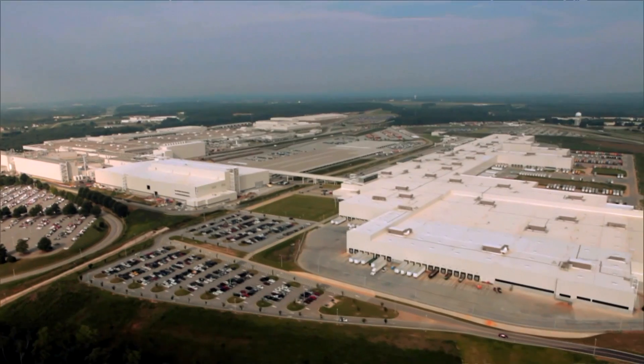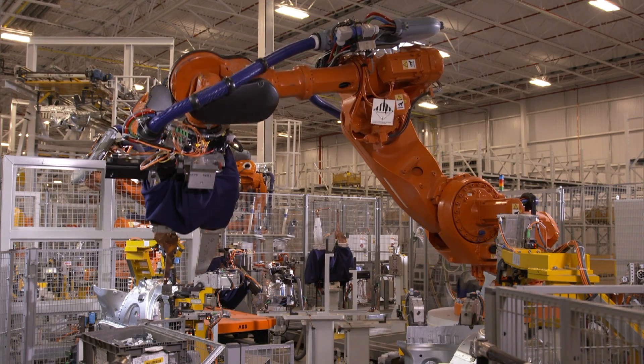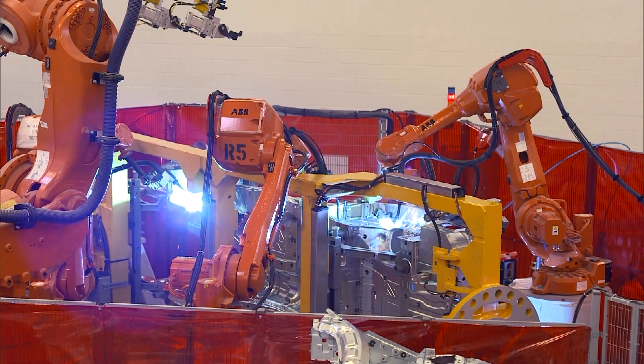Together with its ex-brethren — the X3, X5, and X6 — the X4 is being built in Spartanburg, South Carolina. The U.S. is one of the brand's key sales markets.